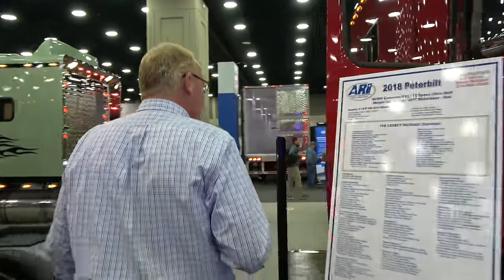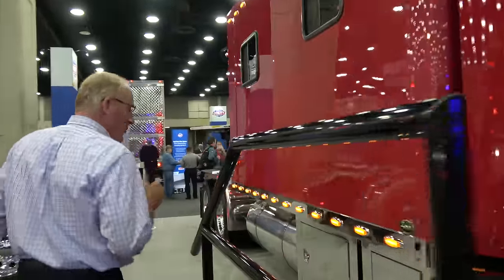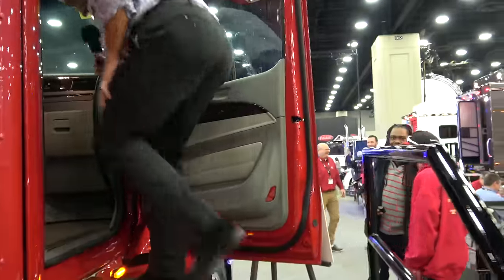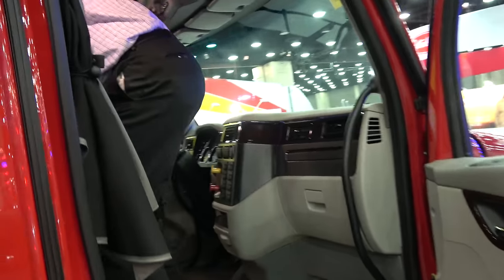Come on in, and we'll show you the inside. We've taken the passenger seat out, so it's easy to come in here and see how spacious this truck is. Watch your head coming in.